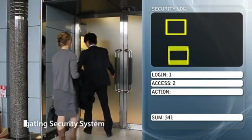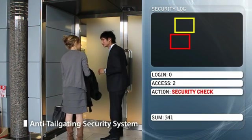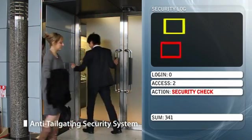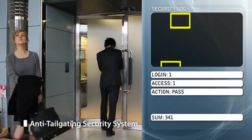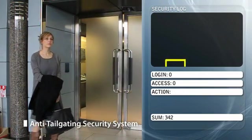The same technology can be used in security systems, where a full human body can be differentiated from other objects or people. High-performance anti-tailgating systems can now provide the utmost level of security needed for entrance gates.